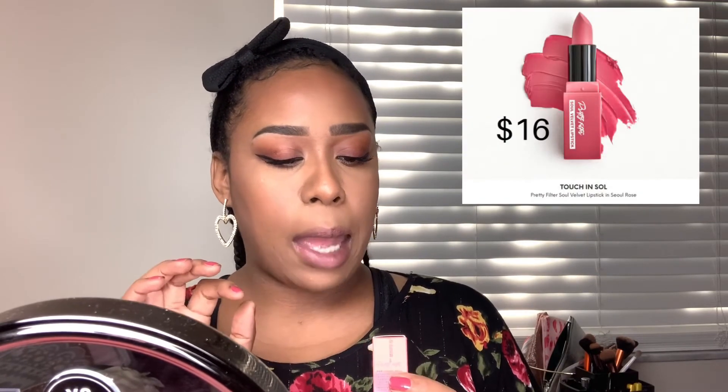Eyes are done — I really love the way they came out. Moving on to the final piece of the puzzle: lips. This is the Soul Velvet Lipstick by Touch and Soul. The color is called Seal Rose — like the place. I really, really loved this color and it looks so pretty. I got a lot of compliments wearing it last night. It's very bright, which is why I'm going to use a dark lip liner to kind of fade it all together.